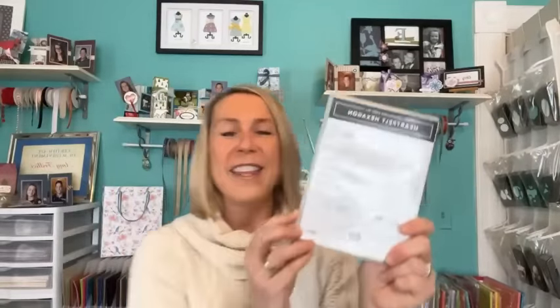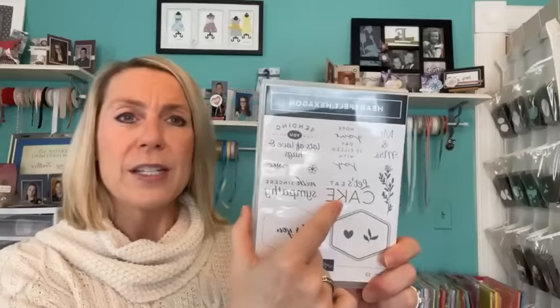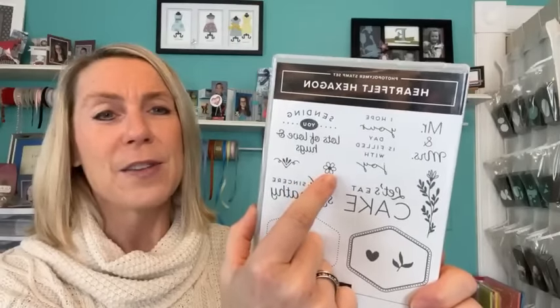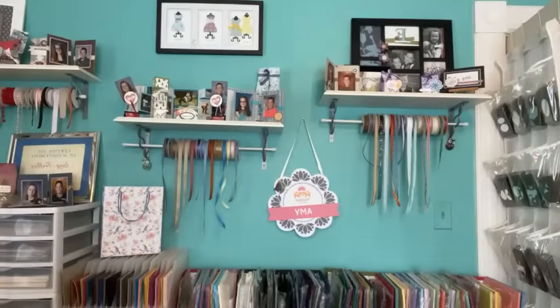The Heartfelt Hexagon stamp set — there's a hexagon punch in that shape. Sentiments include: Mr. and Mrs., I hope your day is filled with joy, let's eat cake, sending you lots of love and hugs, with sincere sympathy, and for you. Also a teeny tiny little flower that I love to use wherever you need a little something. If you order online through me using the host code — it's on my blog — your name goes in the drawing to win this stamp set on our next Facebook Live, two weeks from today.